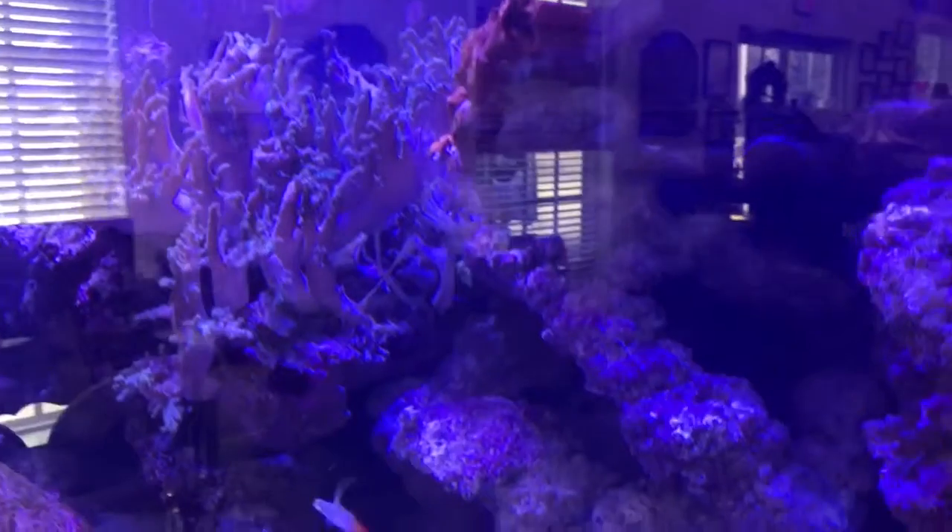There's not a lot of corals in the tank — nice rockscaping, some softies — but it was covered with green hair algae.